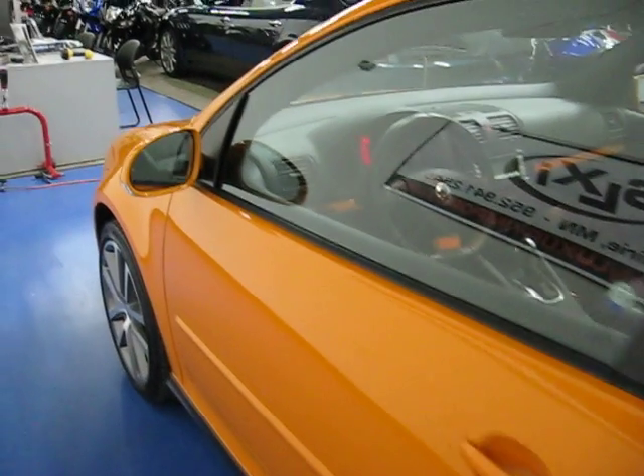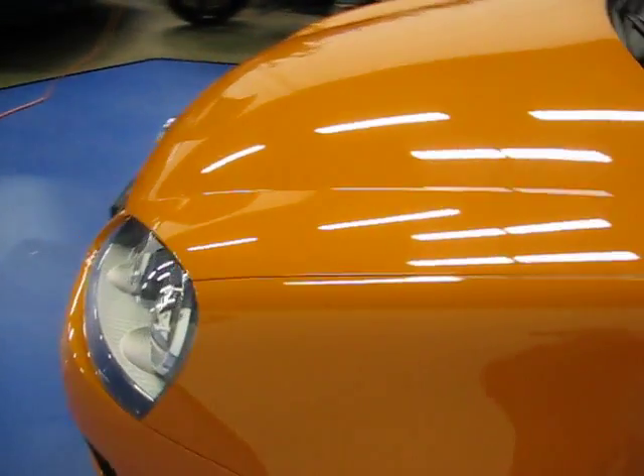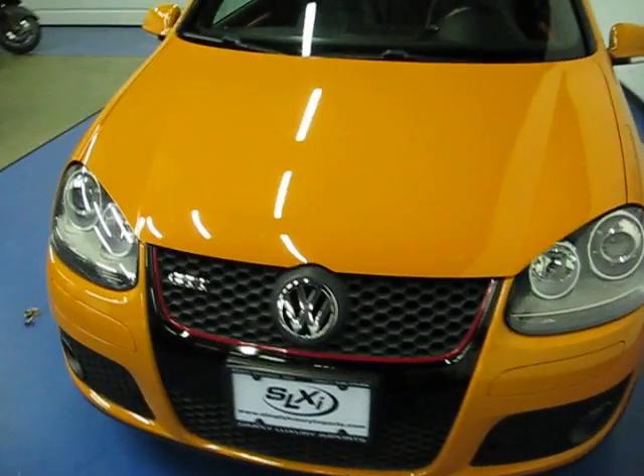The engine is a four-cylinder 2.0 with a turbo. Up front we have xenon headlights. There are 46,000 original miles on the vehicle.